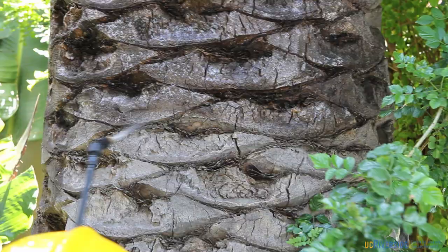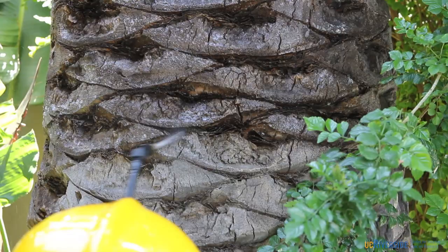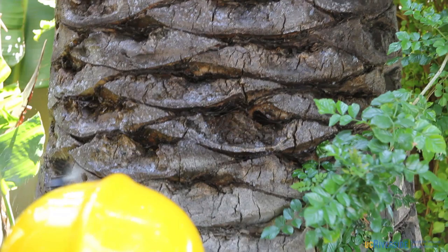The idea behind these three palm treatments — the bifenthrin, the imidacloprid, and the dinotefuran — is to protect this palm tree from feeding damage by red palm weevil.